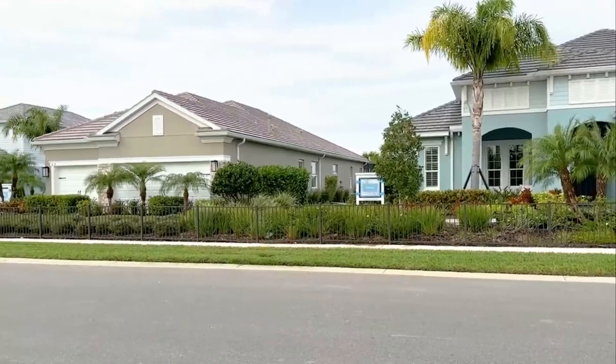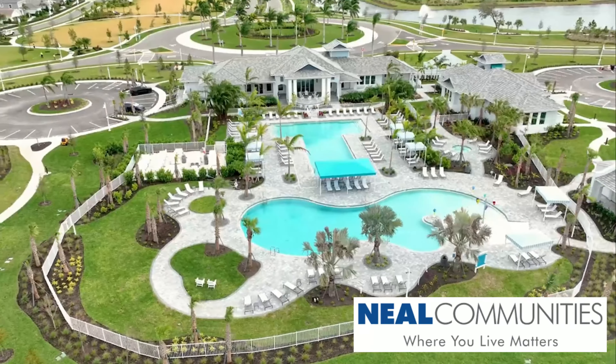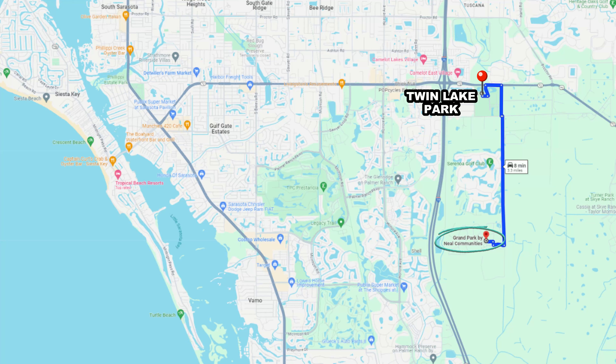Next is Grand Park, a beautiful Neal Homes community with state-of-the-art amenities. Neal Homes is a quality builder — a step above some others in the area, with very well-appointed homes. The location is close to Twin Lakes recreation facilities, great for soccer and baseball players. It's located right off Ibis Road and State Road 72, so beach lovers can easily head to the beaches, or jump on the interstate to University Town Center for shopping, dining, and entertainment.